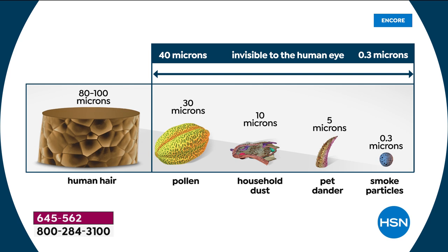Here you can see what a 0.3 micron is — itty-bitty, teeny-tiny: smoke particles, bacteria, mold spores. Then we get bigger to pet dander, household dust, pollen. And what looks like the trunk of a tree is actually a hair — so you can just imagine how small these particles are. Adam and I were discussing earlier: if someone handed you a dirty glass of water, you're not going to drink it. But we don't always know the air we're breathing.